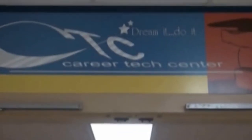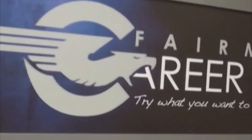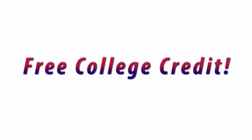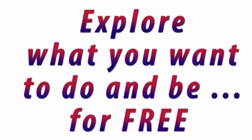Within the walls of Kettering Fairmont High School lives one of the best-kept secrets in education: the Kettering Fairmont Career Technology Center. This award-winning program offers many benefits to students, including the opportunity to earn a $3,000 scholarship to Sinclair Community College, dual enrollment credits in every program, learning employability skills for today's job world, and the chance to explore what you want to do and be for free.